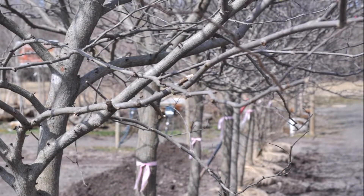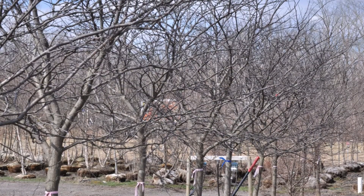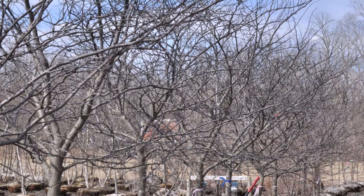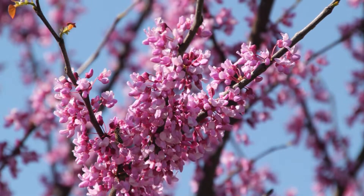But in the wild, the eastern redbud is frequently found in the understory of trees in a mixed forest or in hedgerows. It's easy to grow with small fibrous roots and it can take somewhat wet conditions.